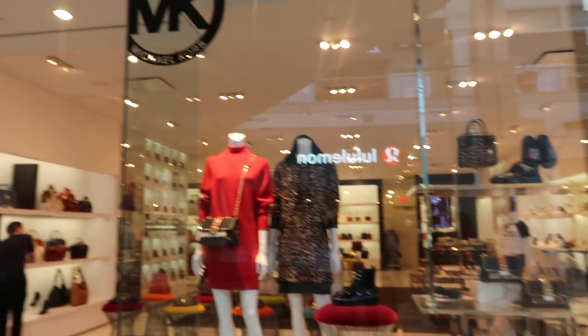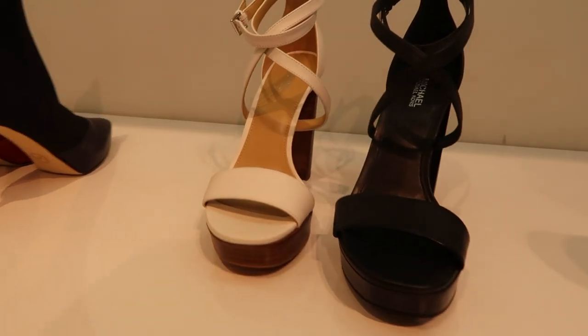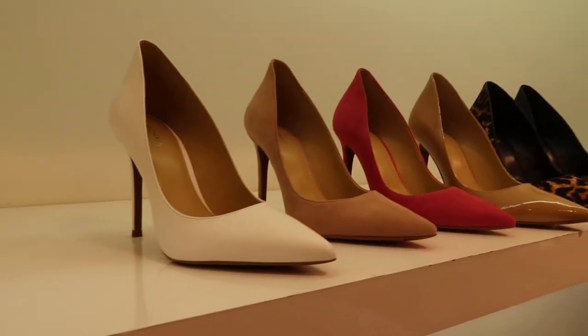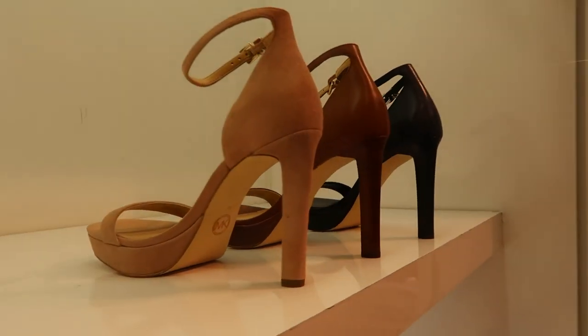We're going to do our last stop and we're going to go into Michael Kors and just take a quick peek at all the shoes. Thanks for shopping with us, you guys. We hope that you found a lot of inspiration and we hope that this video can help you look for shoes and find what you want for your dress and have a good idea about where to go and where to shop. Bye! Thanks for watching. Don't forget to like and subscribe.